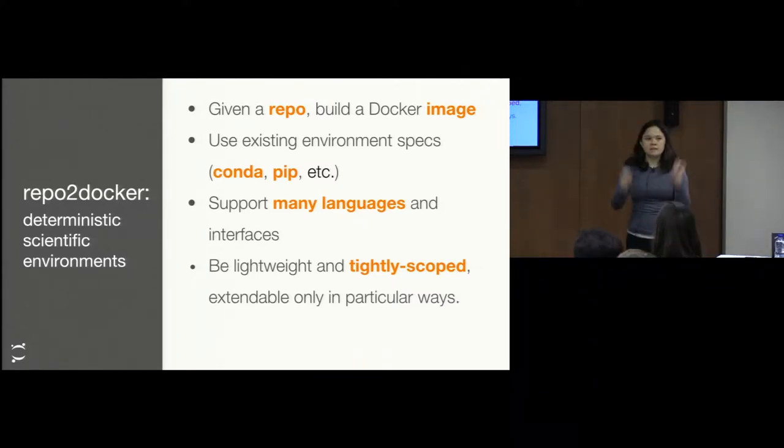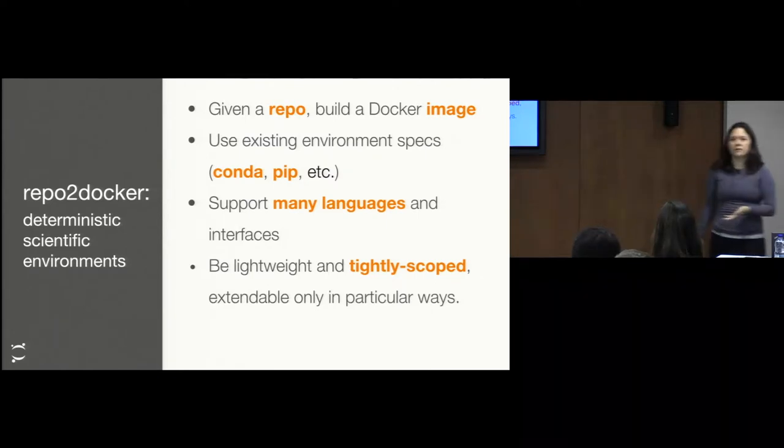RepoToDocker takes a given path to a repository — it's a Git repository, so it could be GitHub, GitLab, or a local path — and it builds a Docker image. It uses existing configuration files to build this environment deterministically. You can build images in various different languages. It gives you a lightweight way to install everything and get up and running immediately.